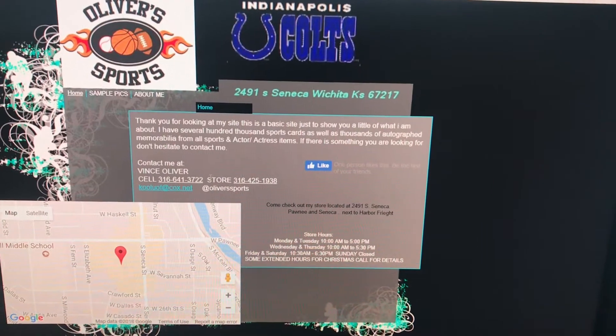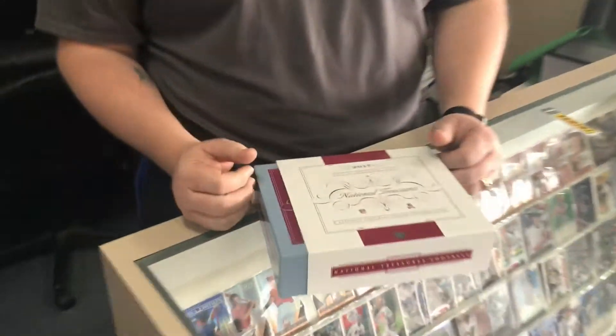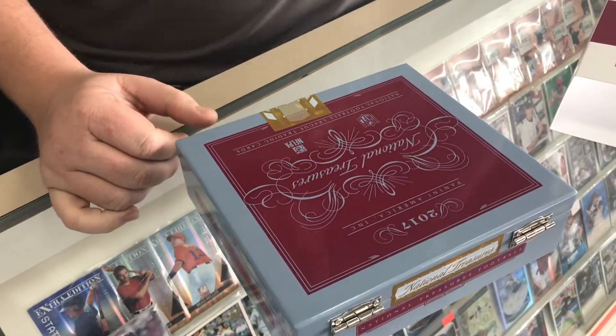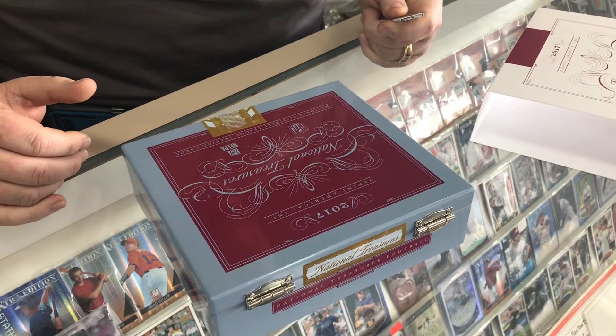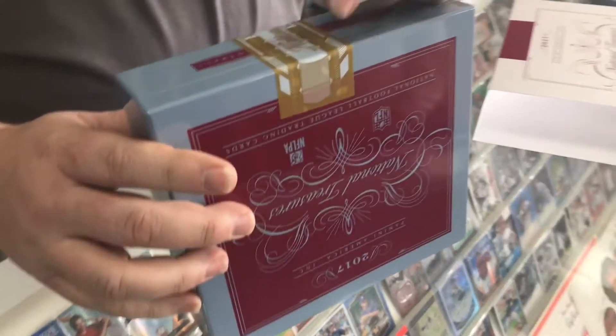It's not baseball related but it is football and I know there's people out there that like this stuff. So we're going to bust a box of National Treasures football because it's brand new today. We're going to see what we can get. It's a sealed box, so we don't know — nobody knows. This is one of the better football products of the year. It's between $500 and $600 to open one of these boxes. So it's not for the faint of heart but it is for the fun of heart. Let's go see what we got.